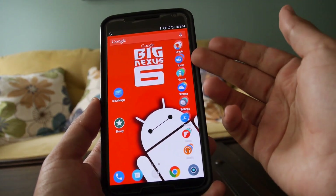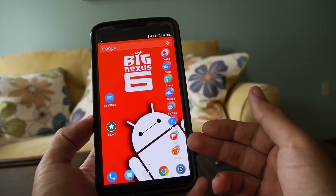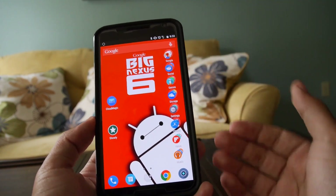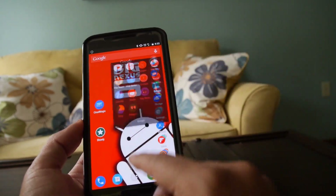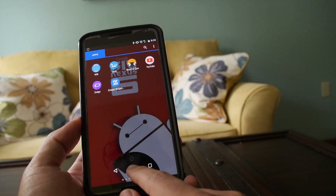Over here I keep everything organized in folders: Google, social, game, storage, settings, fitness, news, and music. I keep those very organized because I like to be able to find them. I don't usually open the app drawer and go through each application one by one.